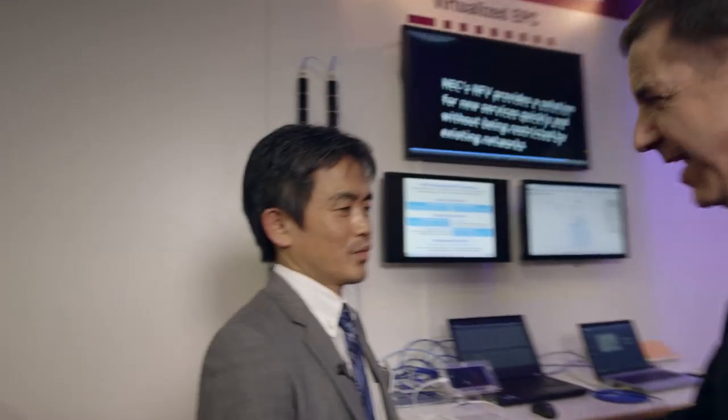NFV is really taking the telco industry by storm, and you're seeing it everywhere. As we walked the show floor, we noticed that NEC was showing a virtualized evolved packet core. We've stopped in today to see what their vEPC is doing. I'm here with Hadasaki-san to talk about that. Hadasaki-san, thank you for your time today — I appreciate you having a few minutes for us.